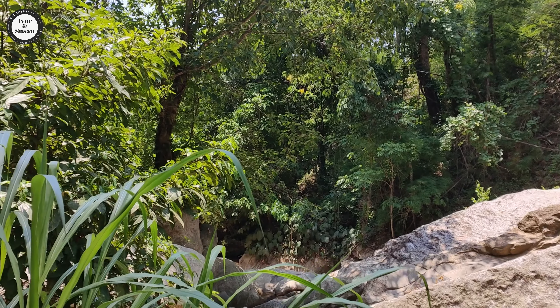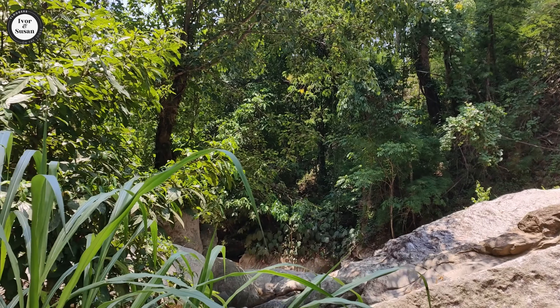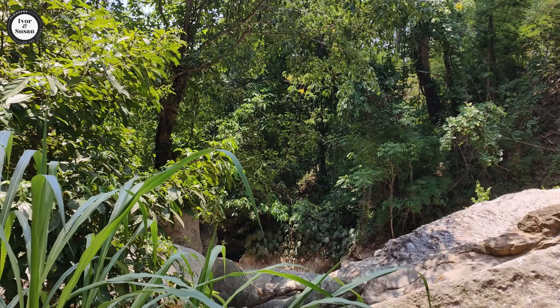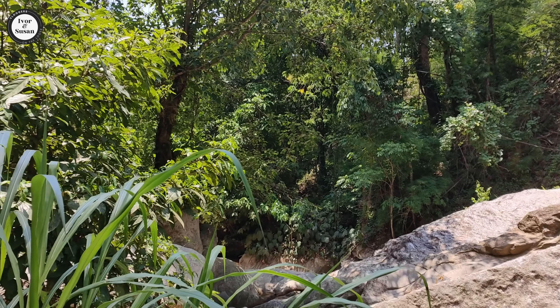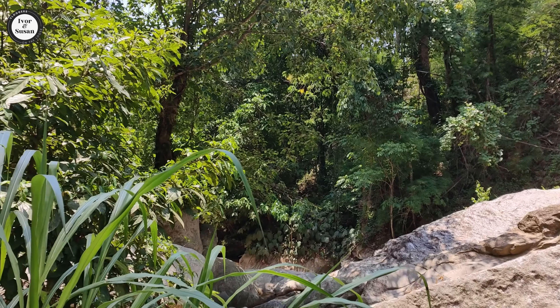It's a clear day today so we should be able to get some good views from the top. It looks like we've come to the end of the journey — we're up here. We'll have to find our way to get the views. It's quite pleasant and quite an engineering feat building up here on the mountain. As we walk through, we should get to some sort of viewing platform shortly.